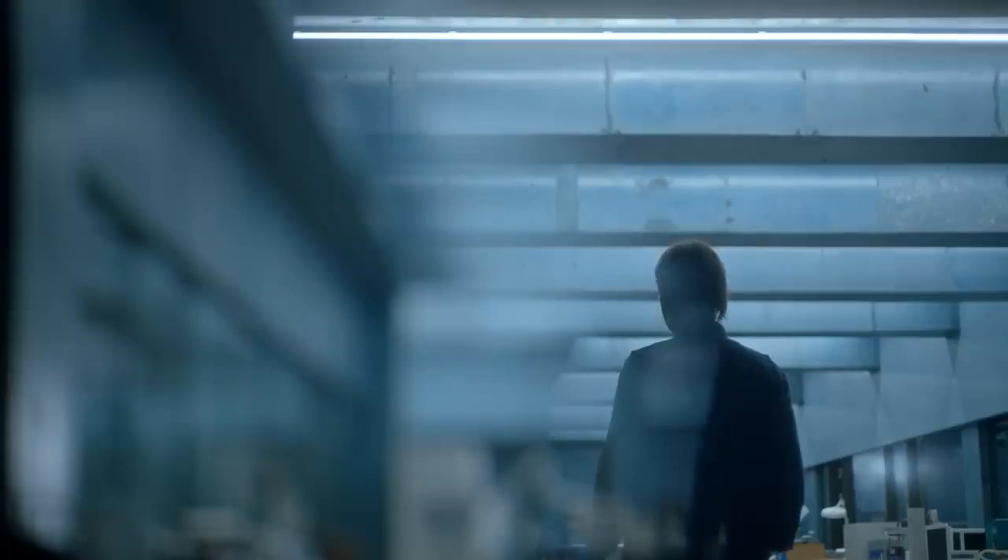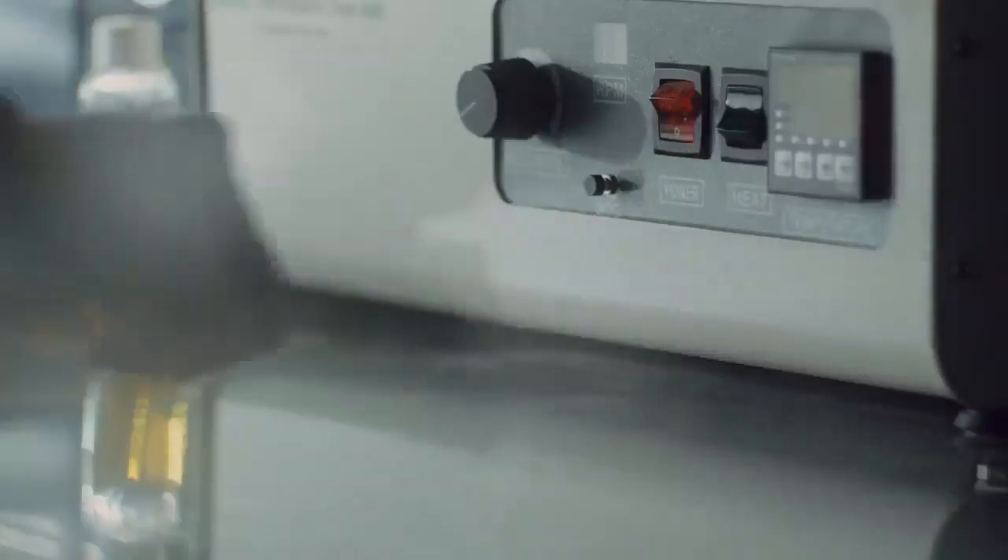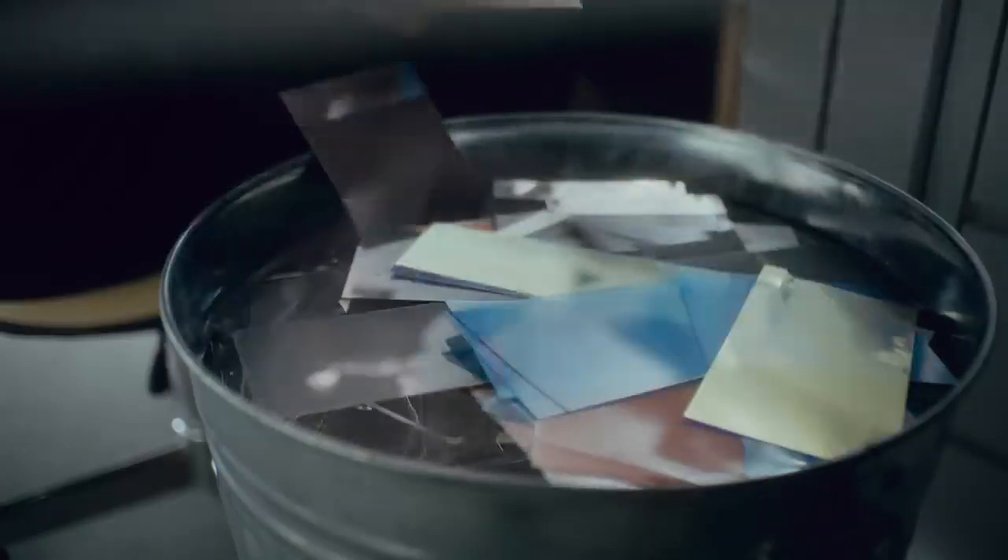Nothing was quite right. Our experiments showed that any process we added only reduced the black's intensity. To reach the color that encompasses all others, we found that less is more. We needed to subtract. Removing the traditional processes was an extreme, uncompromising gesture. But we needed to break new ground.